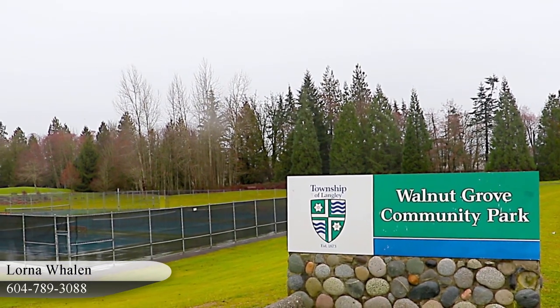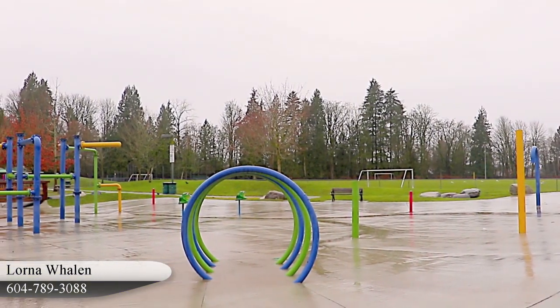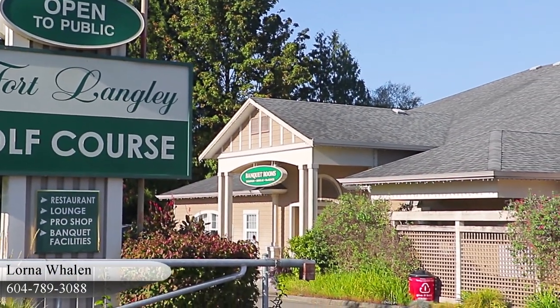Closer to home, the Walnut Grove Community Centre is next to the Walnut Grove Community Park. And there are several golf courses within a short drive, so you'll have plenty of recreational options for every season.